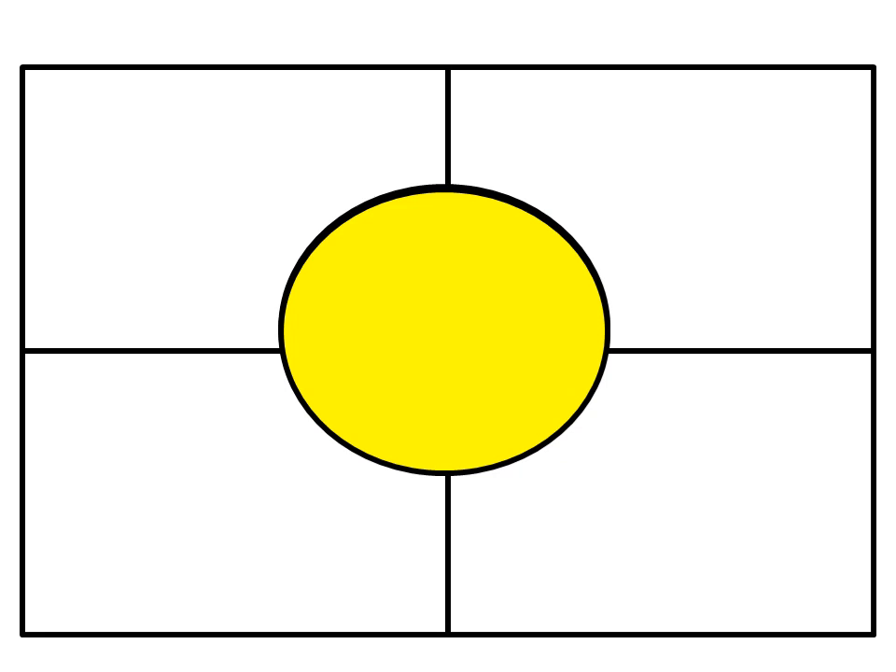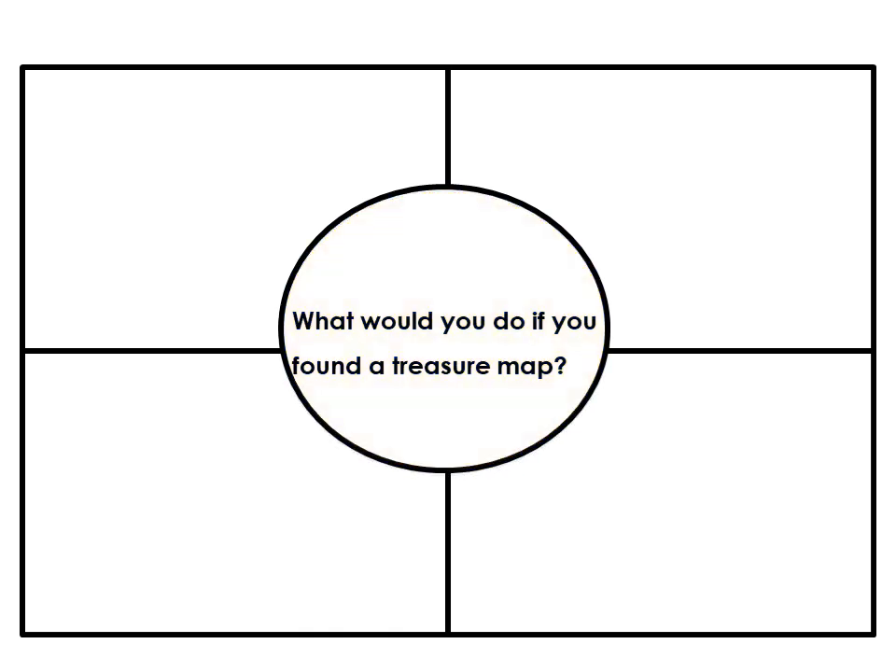Let's have some practice with this. My topic is: what would you do if you found a treasure map? Now I know what I should be thinking about, and I know that I am going to make sure that I use my keywords. My topic is in my circle and my keywords go in the box.